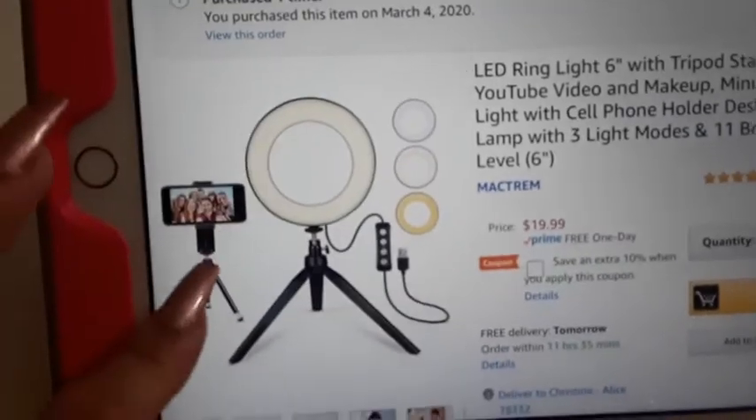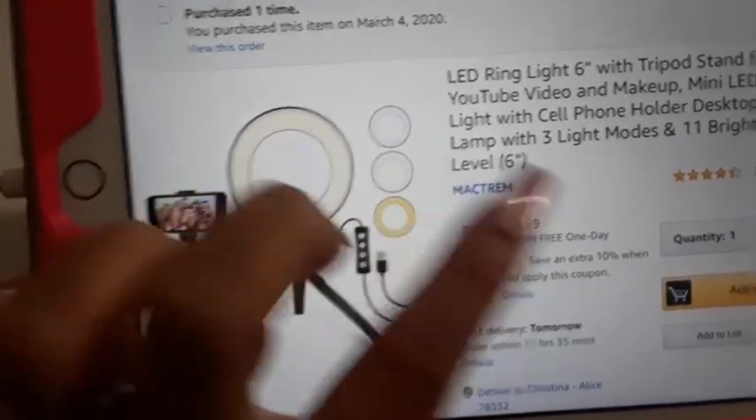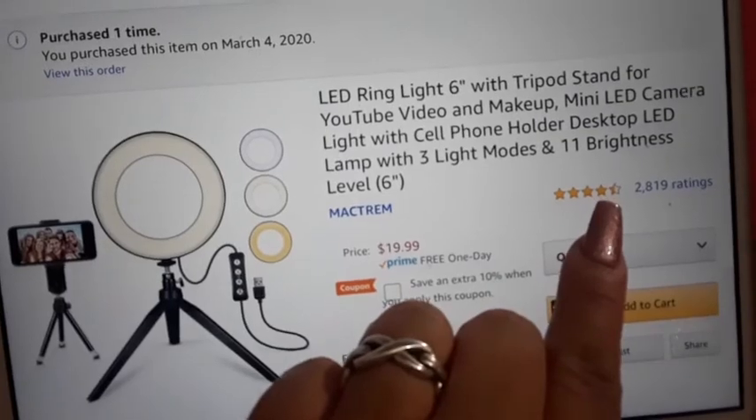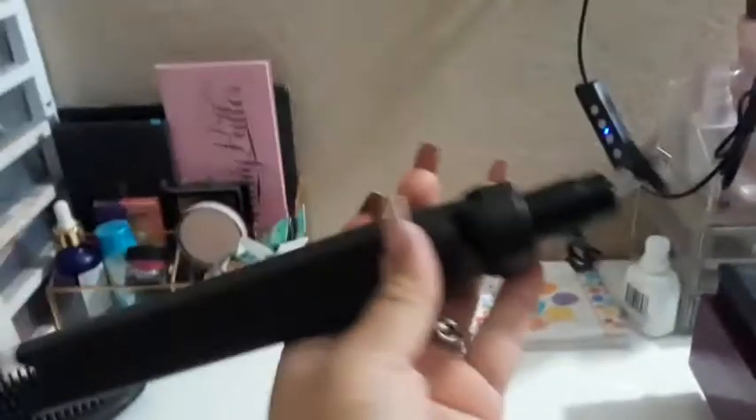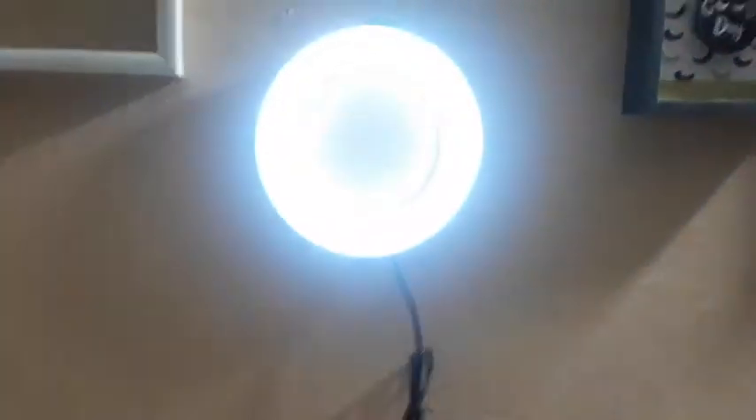The next thing I have on my list that I've ordered is this 6-inch LED ring light tripod stand. It comes with a phone holder and three different types of light shades. It was $19.99 Prime and it has four and a half stars. I love it — it's right here. You can hang it on the wall or have it on the stand. You open it up, and you can travel with it and close it right back up.